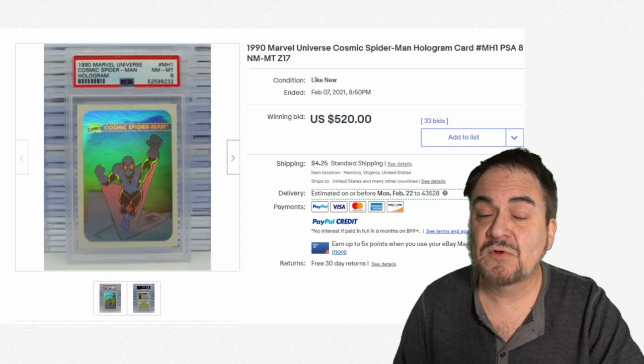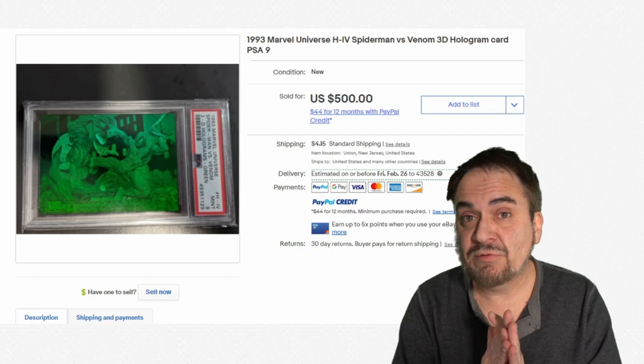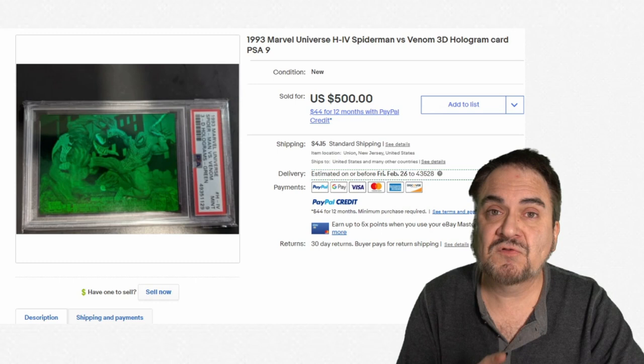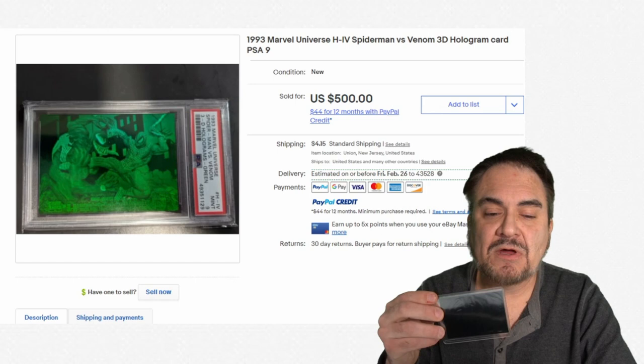One of my favorites from all of those series was this one — Spider-Man vs. Venom. This is a different type of hologram, done with a laser beam on a Mylar with a really thick backing, about the thickness of a regular cardboard trading card. This is phenomenal — it's got super depth. They've done some other ones after this as well. This was randomly inserted every so many boxes. Even back then when it first came out you'd get $50 for it. Right now, $500 as a PSA 9. The backs of them are black — there's nothing on the backs of these at all.